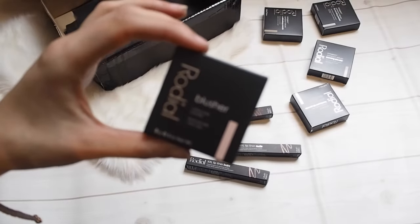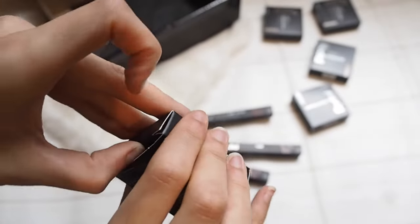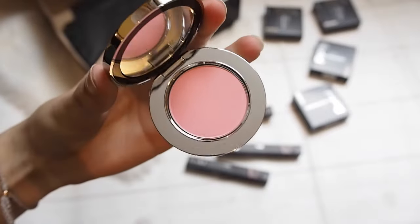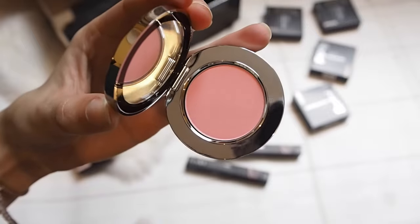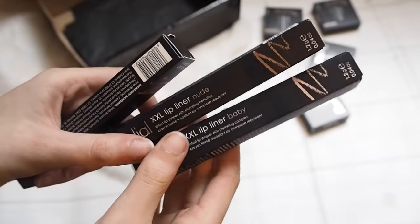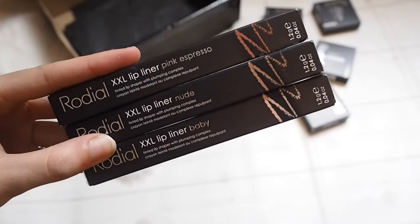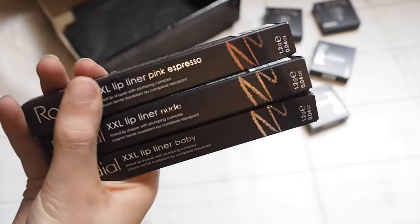The blusher is in the shade South Beach — a really pretty light pink in standard packaging. You can really see the colour here; it's very true to the natural colour. Really pretty. Now the lip liners — she kindly sent me all three: Baby Nude and my favourite, Pink Espresso. They were all swatched in my previous video so do check that out if you'd like to see it. I wore Pink Espresso and I'm really looking forward to trying all of these.